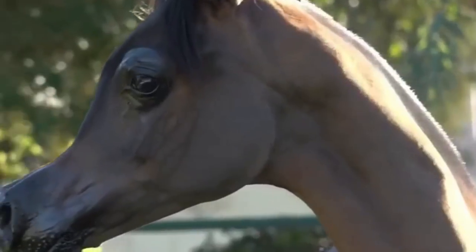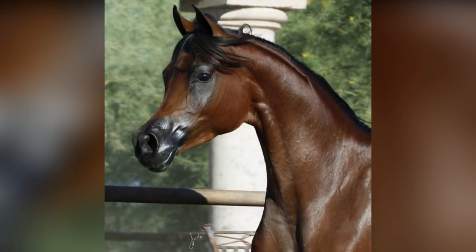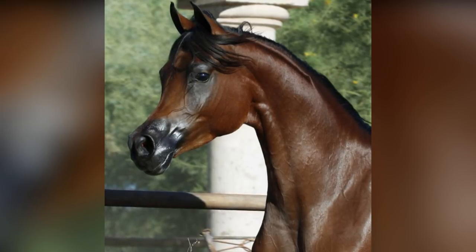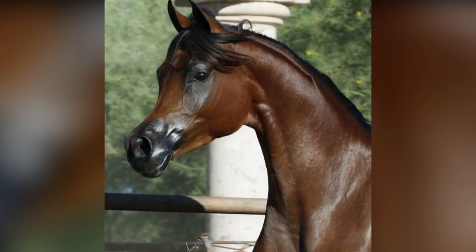A dished profile and large flared nostrils are iconic characteristics of Arabian purebreds. They help the horses breathe in their native desert environment where the air is dry, enhancing airflow into the lungs and giving them their legendary endurance.